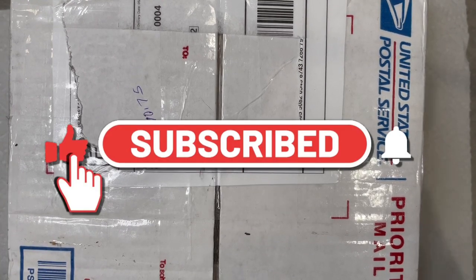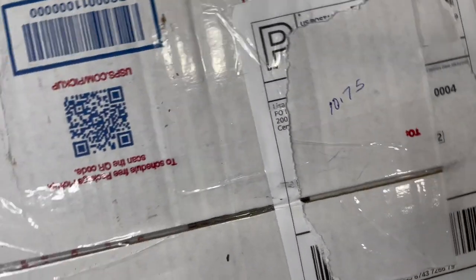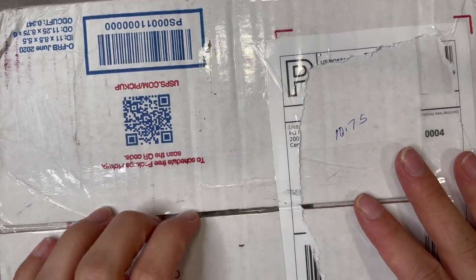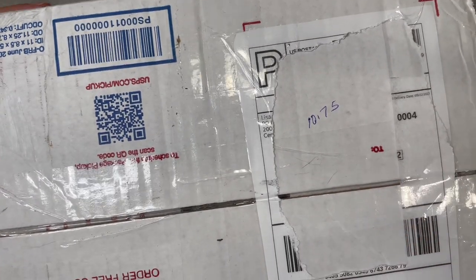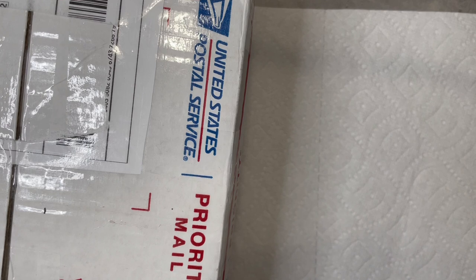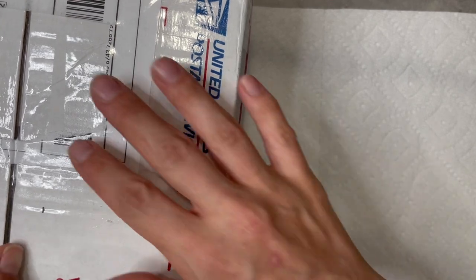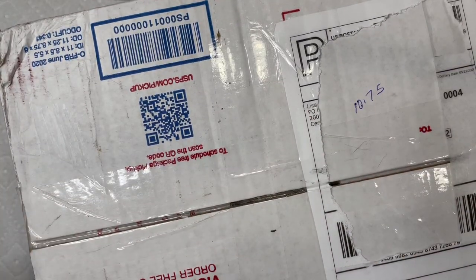Hey, this is Beth from Dainty Daisies Merchandise. Thanks so much for stopping by my channel. I'm a part-time reseller and stay-at-home mom to three babies. I resell jewelry mostly and just anything else I can find to sell online. I'm usually doing Goodwill blue boxes, but today this is a giant 10.75 pounds of estate jewelry. I bought it online on eBay, just to give myself some entertainment in between Goodwill blue boxes. I thought I'd go ahead and dig into this. It came from Iowa.